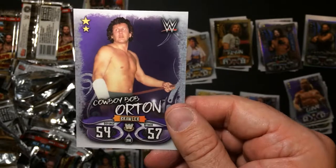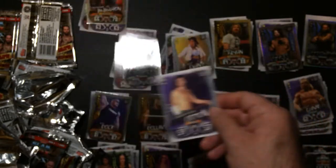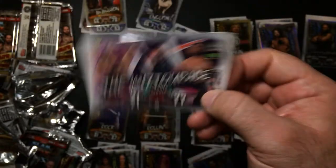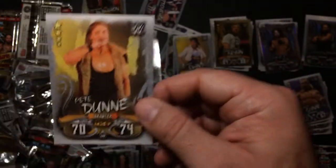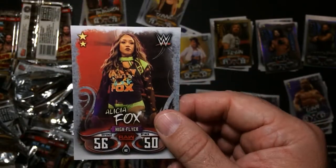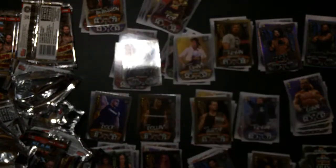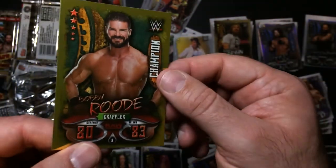Cowboy Bob Orton - Randy Orton's dad, a.k.a. Ace, a.k.a. Rowdy Piper's Bodyguard. He's in English - haven't seen this guy in quite a while, not that I miss him. Miztaraj, which is disbanded - Bo Dallas, The Miz, and Curtis Axel. Pete Dunn - I don't watch the NXT. Lacey Fox, which says retired from in-ring competition. Must have been NXT time for Bobby Roode.